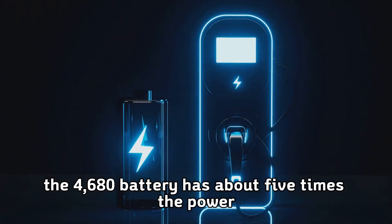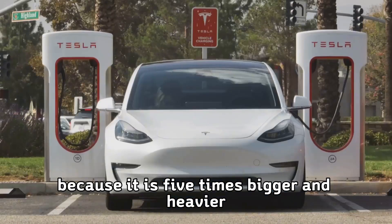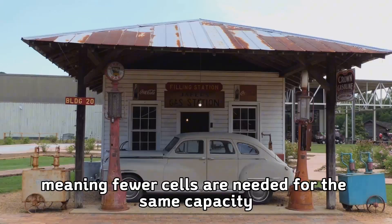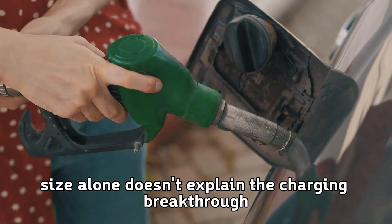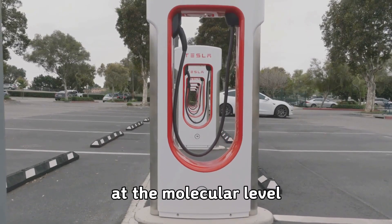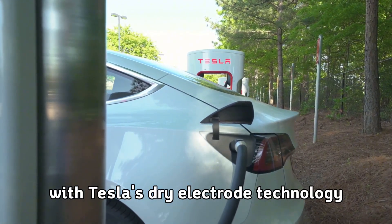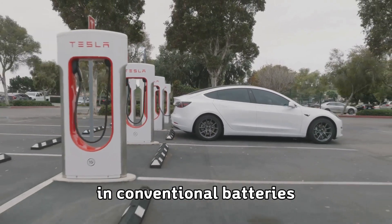The 4680 battery has about five times the power because it is five times bigger and heavier, meaning fewer cells are needed for the same capacity. But size alone doesn't explain the charging breakthrough. The real magic happens at the molecular level with Tesla's dry electrode technology, which eliminates many of the thermal and chemical constraints that limit charging speed in conventional batteries.